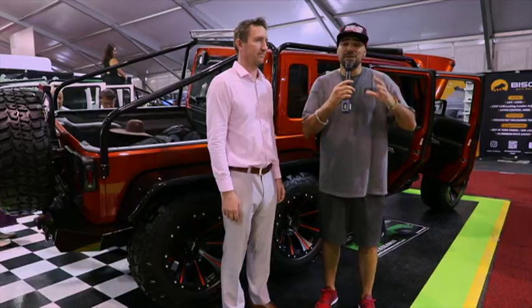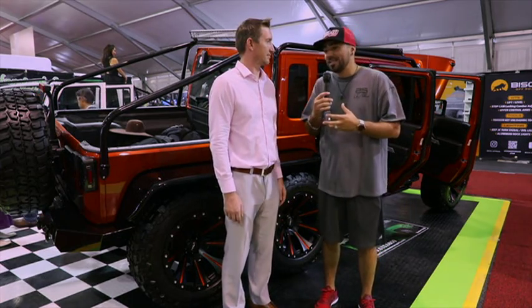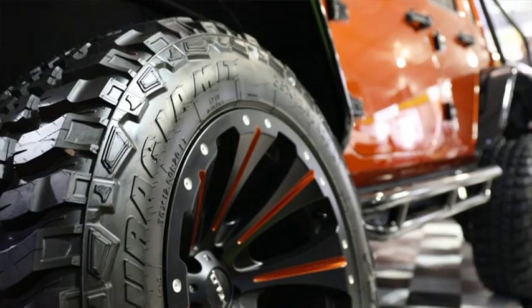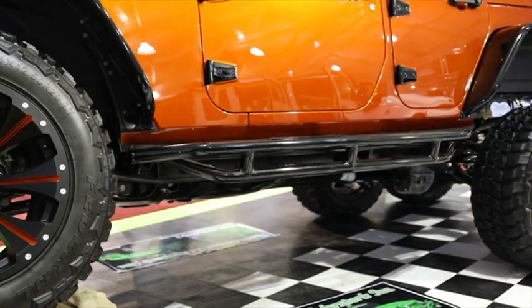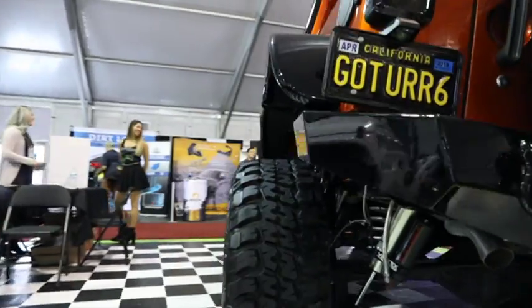There are hundreds if not thousands of aftermarket modified cars, but this thing really grabbed my attention — specifically because it's got six wheels. We've got Russell here. Russell, tell us a little bit about this build. It started with a 2016 Jeep Wrangler. We cut it and extended it 36 inches — we cut the Jeep clean in half. We totally gutted it, took everything apart, and added 36 inches to it. We hand-built every part for it.